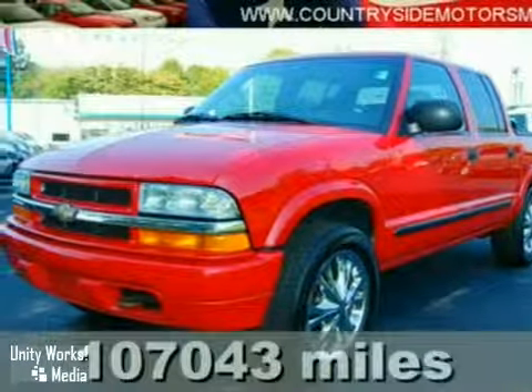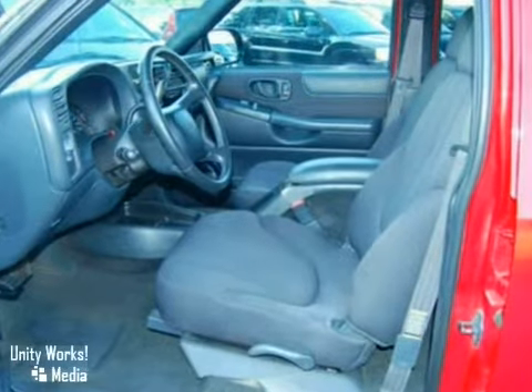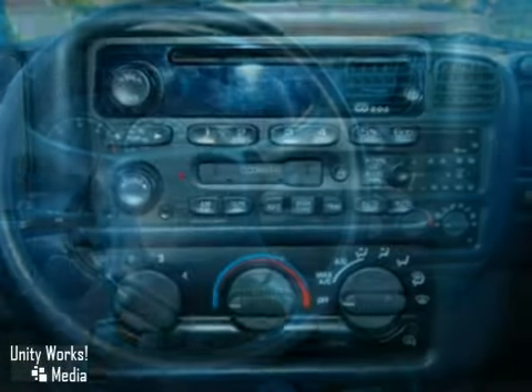It's a 2003 Chevrolet S10. Job-proven mechanical systems include a responsive engine, four-wheel anti-lock brakes, front coil and torsion bar front suspension, leaf spring rear suspension, and recirculating ball steering.